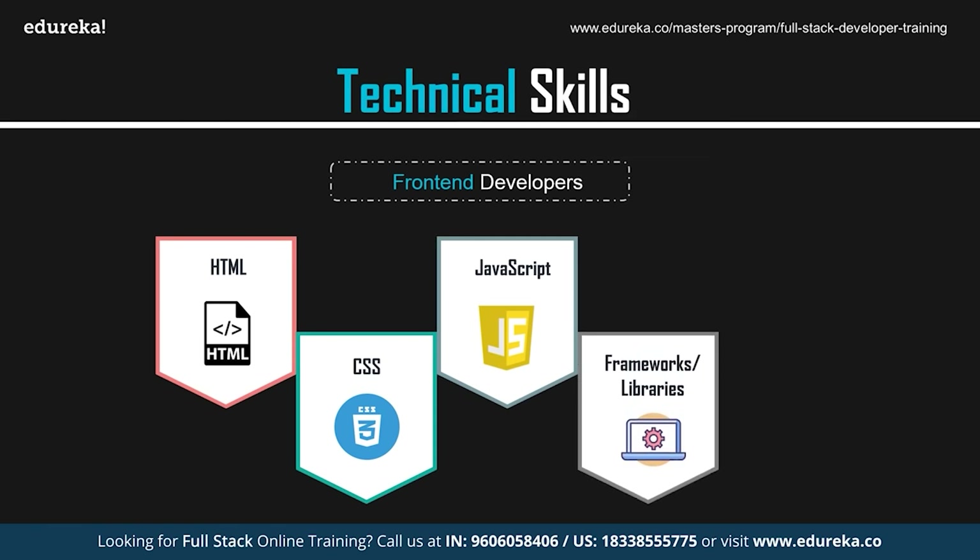As front-end developers, it's important to have some knowledge of frameworks and libraries such as Angular, React, Vue, etc. These are frameworks and libraries based on JavaScript. JavaScript frameworks are collections of CSS or JavaScript files that provide common functionality. Instead of starting with an empty text document, you can start with a code file that already has lots of JavaScript present in it.